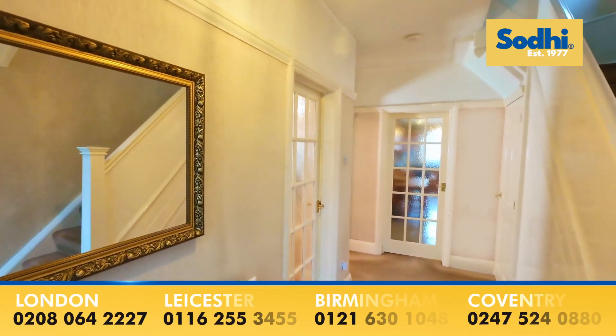We welcome you to Everton Drive. Come in, have a look. This wide entrance hall.